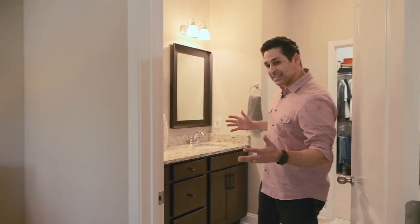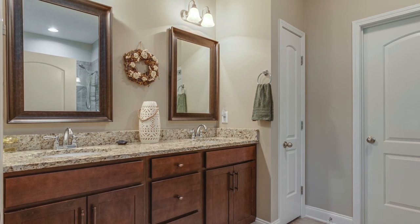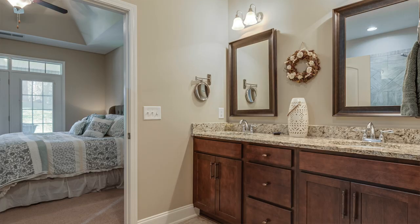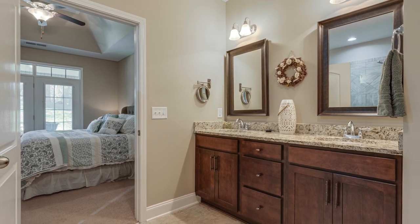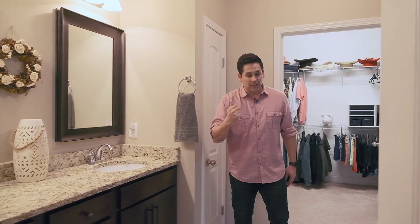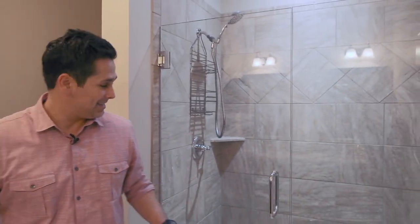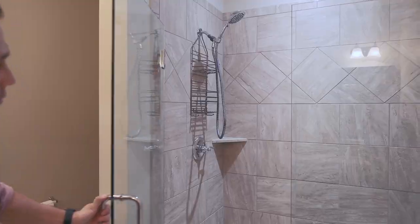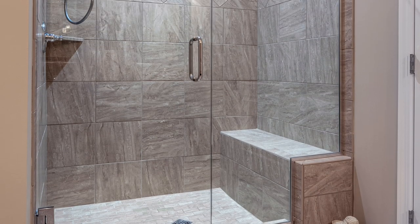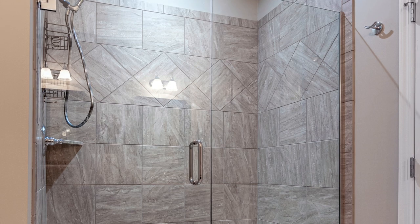In the owner's suite bathroom, the first thing you notice is double vanities with granite countertops and those same dark cabinets. There's tile flooring throughout this lovely, light-filled bathroom. A little further in, behind the door, is an incredible shower — frameless glass door, tiled floor to ceiling, oversized with a built-in bench.